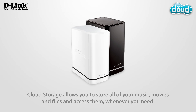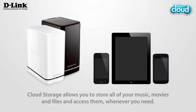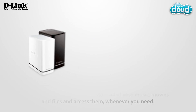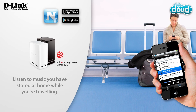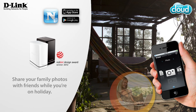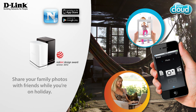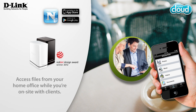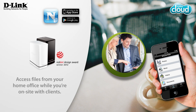Cloud Storage allows you to store all of your music, movies and files and access them whenever you need. Listen to music you have stored at home while you're traveling. Share your family photos with friends while you're on holiday. Access files from your home office while you're on site with clients.